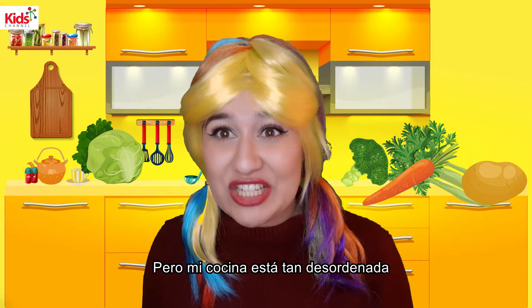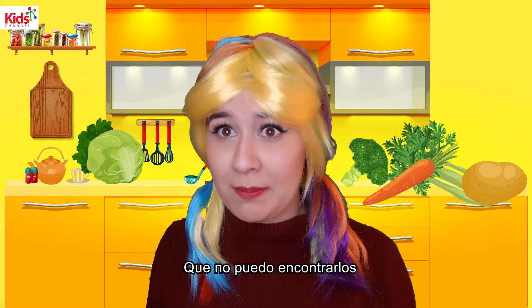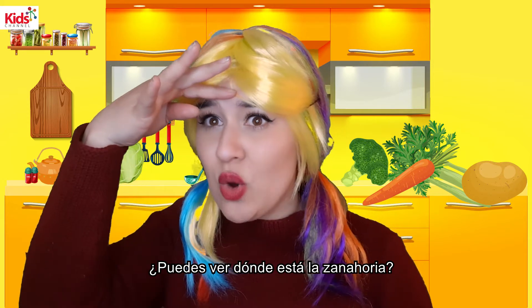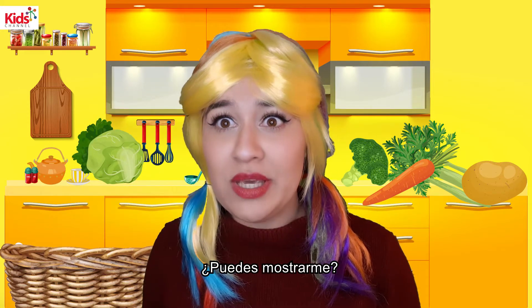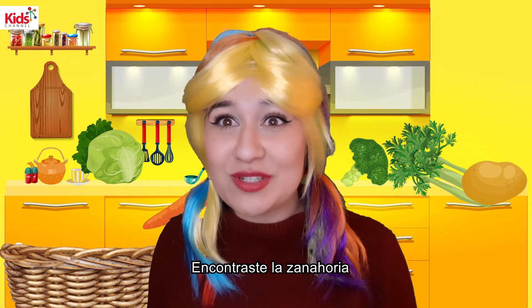But my kitchen is so messy that I cannot find them. Can you help me? Please help me. Do you see anywhere where the carrot is? Could you show me? Oh, there it is. Thank you. You found the carrot.